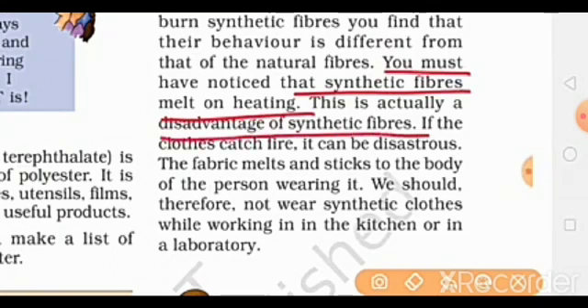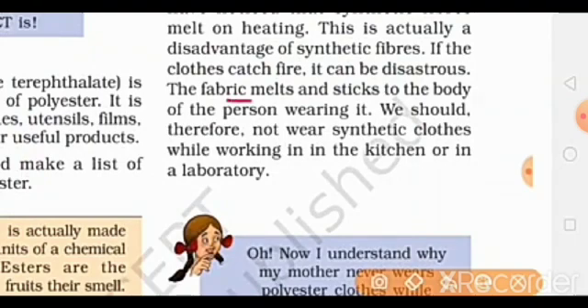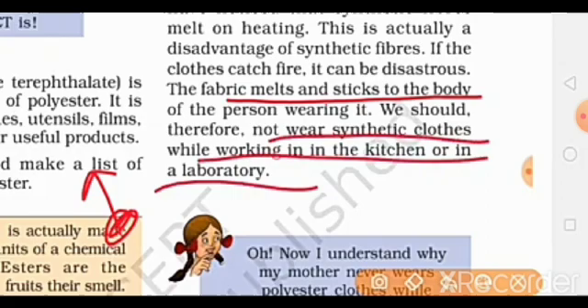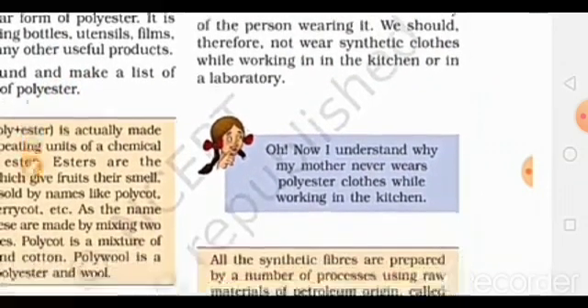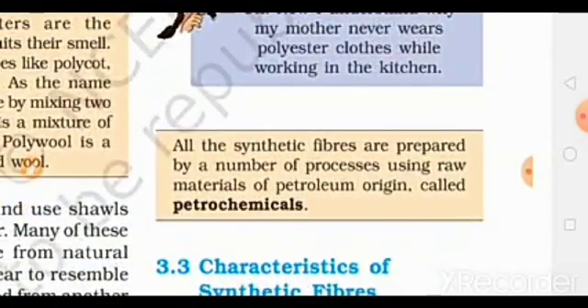This is a disadvantage of synthetic fibers. They catch fire very fast, which can be disastrous. The fabric melts and sticks to the body. This is why we should not wear synthetic clothes when working in the kitchen or in the laboratory. We should prefer cotton instead.